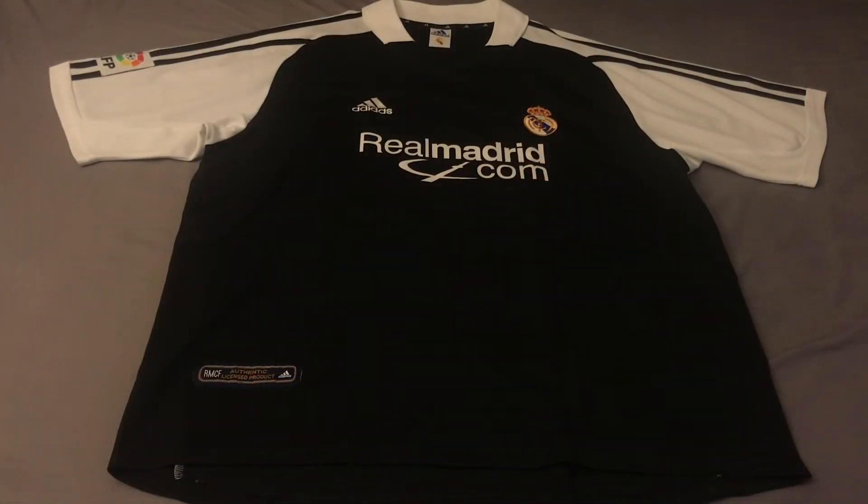Hey guys, welcome back to Yoga Reviews. Today I have another jersey review — this is the Real Madrid away jersey for 2001 to 2002. It's been a minute since I've uploaded any videos, as I decided to take a social media break less than a month ago. But we're back, providing more videos in the coming weeks. This video is part of a retro series where I'll be reviewing older club team shirts — two European, two North American, and two South American club shirts over the next month and a half.